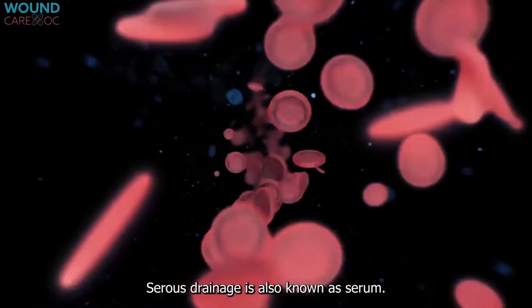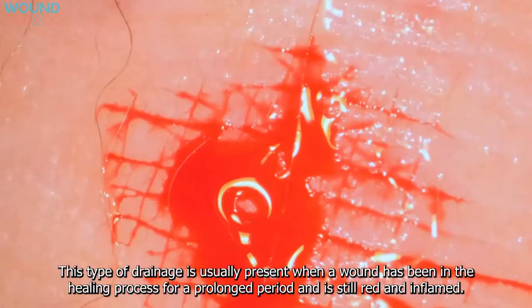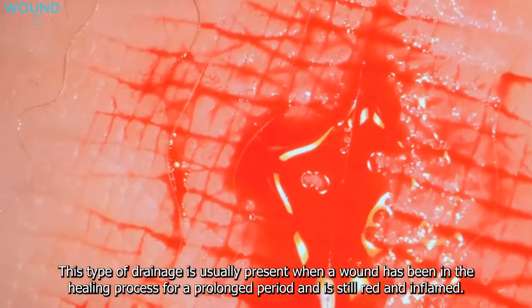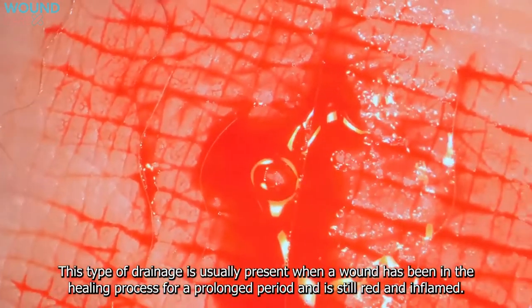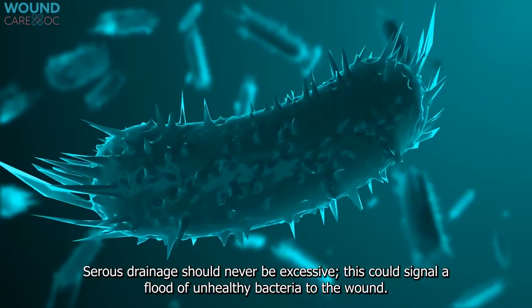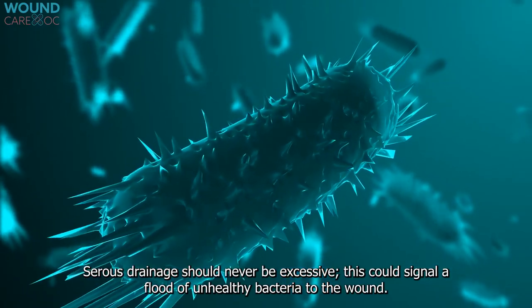Serous drainage, also known as serum, appears as a clear and thin liquid. This type of drainage is usually present when a wound has been in the healing process for a prolonged period and is still red and inflamed. Serous drainage should never be excessive, as this could signal a flood of unhealthy bacteria to the wound.